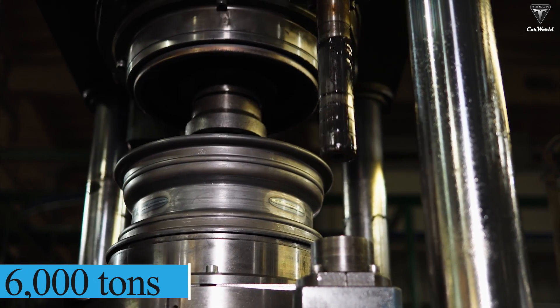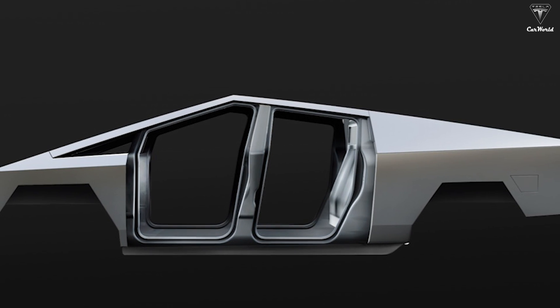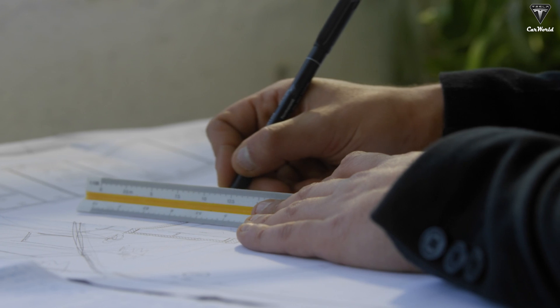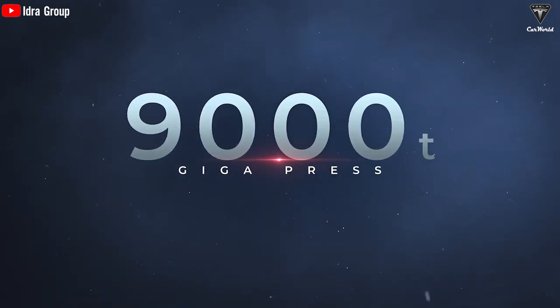The two preeminent presses within the Texas manufacturing facility, along with counterparts in earlier factories, were limited to a pressure rating of 6,000 tons. While this pressure sufficed for fabricating compact and lightweight chassis for the Model Y and Model 3, it fell short when dealing with larger chassis dimensions and components such as those required for the Cybertruck. Consequently, Tesla made the strategic decision to undertake a significant upgrade, resulting in a new fleet of Gigapress machines with a substantially enhanced pressure capability, now reaching an impressive 9,000 tons.